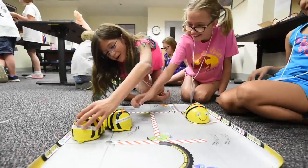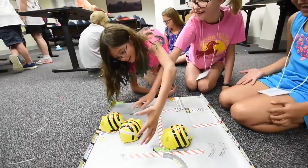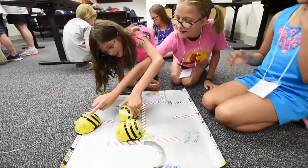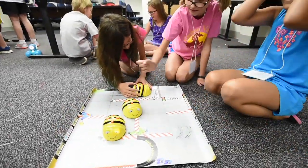No! Okay, turn! Turn! Go! Turn! Okay, good job! Go! Okay! Turn! Yay! Yay! Yes! No! Come back!